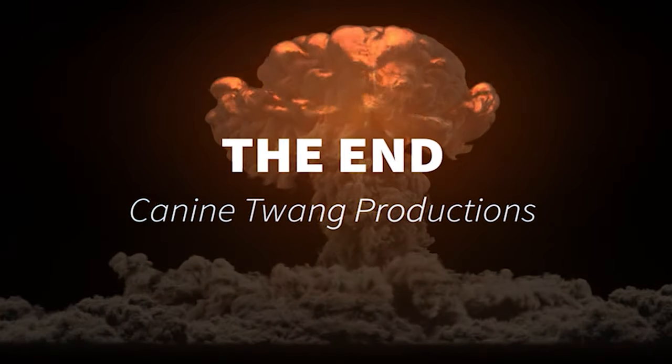If you like this video and want to learn more about wolves, wolf dogs, and dogs, please hit the like button and subscribe.